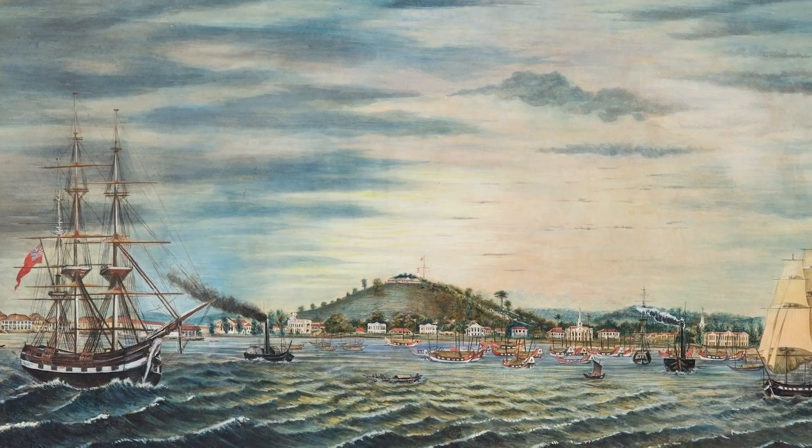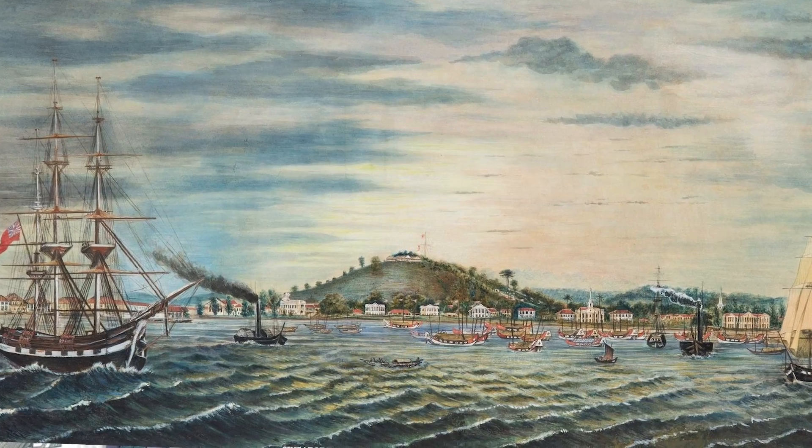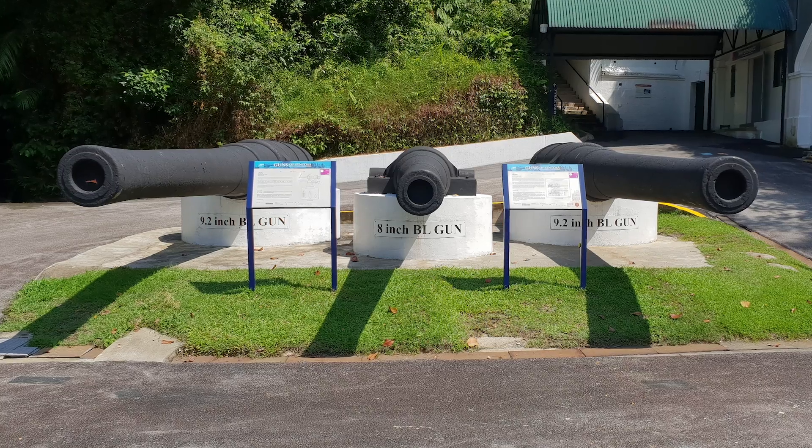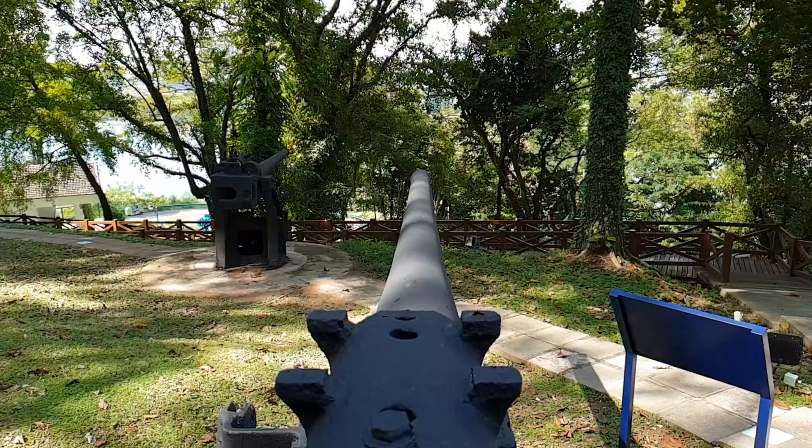Fort Siloso was built by the British in the 1800s to protect Singapore and protect the cargo coming in and out from piracy. The fortress was only really built as a deterrent — to look like it could deter an enemy force. Unfortunately, when it came to World War II, the bluff was called and the enemy invaded from the other side.